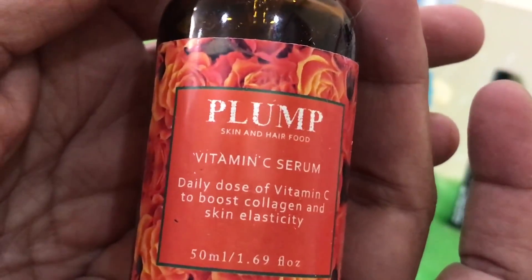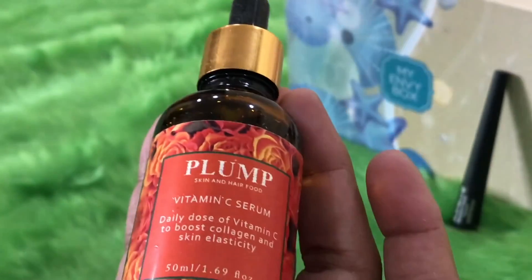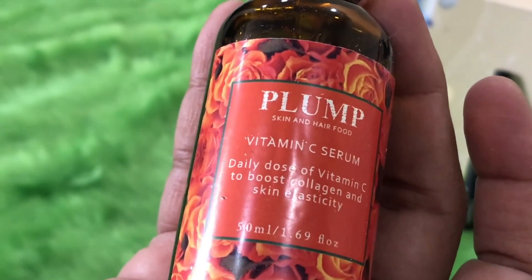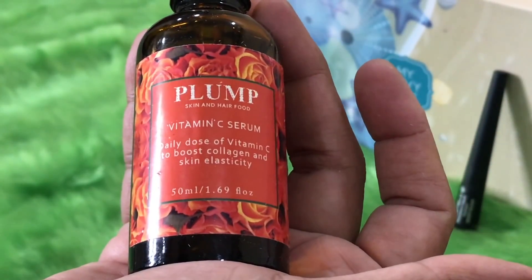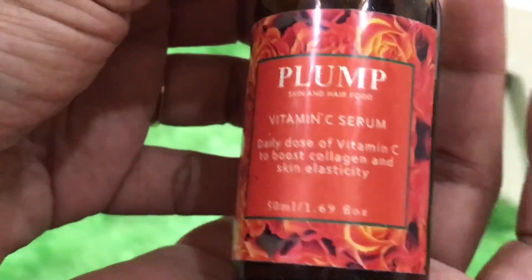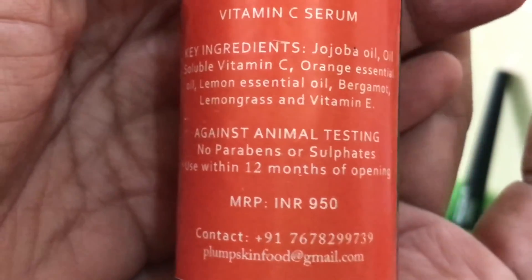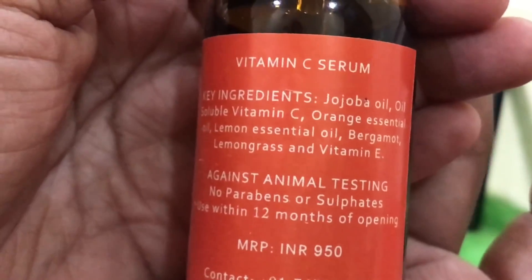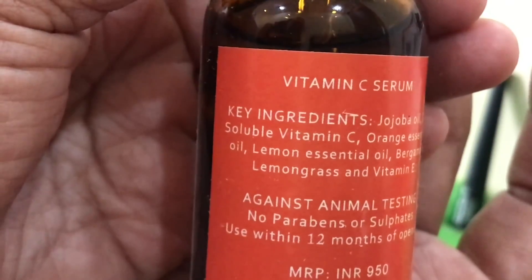The next product is from the brand Plump — it's a large dropper bottle containing a Vitamin C serum. Vitamin C serums are really effective for removing blemishes and have a lot of collagen reproduction capacity, helping your skin become smooth, soft, and plump. Vitamin C serums are very expensive, and this one is priced at rupees 950 — already more than the rupees 850 we paid for the entire box.